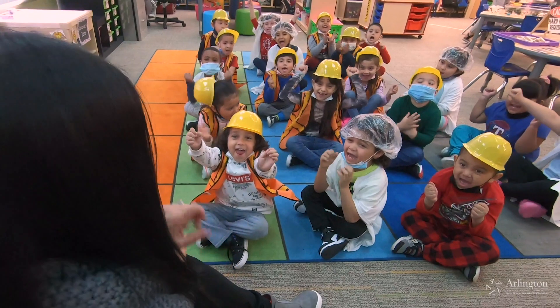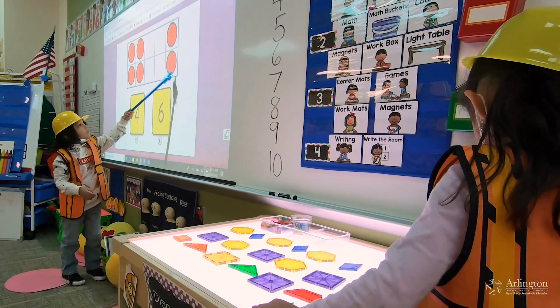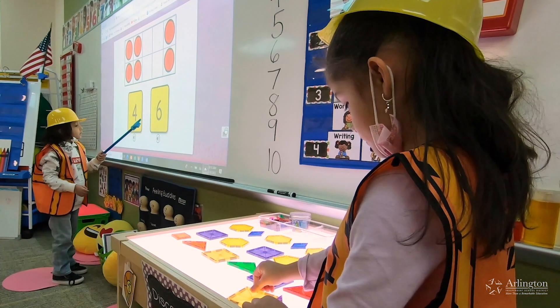Pre-K in Arlington ISD covers many things. It's fun learning. When they come to a Pre-K class, they're going to be doing interactive learning — that means hands-on. The Pre-K program that we offer is very innovative, and it is also built around the idea of play. It's play-based to initiate creativity and the exploration of their imagination.